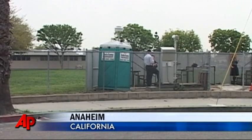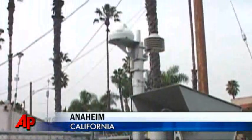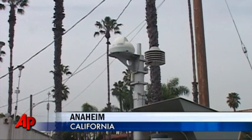Today we're at the Anaheim permanent air monitoring station. This is one of 35 stations that we operate to measure air quality in Southern California.